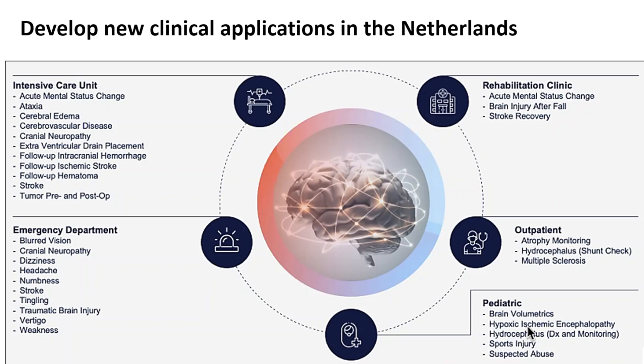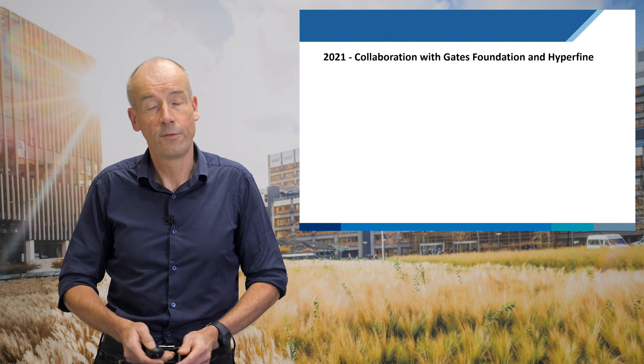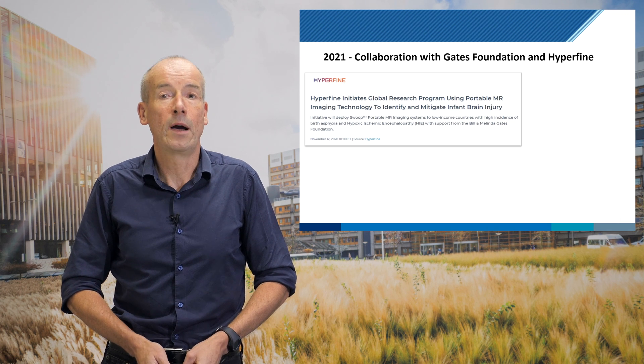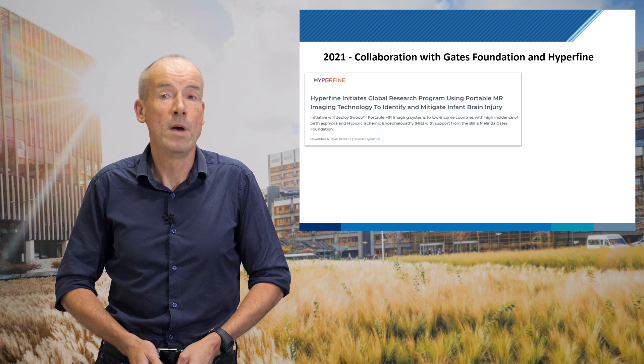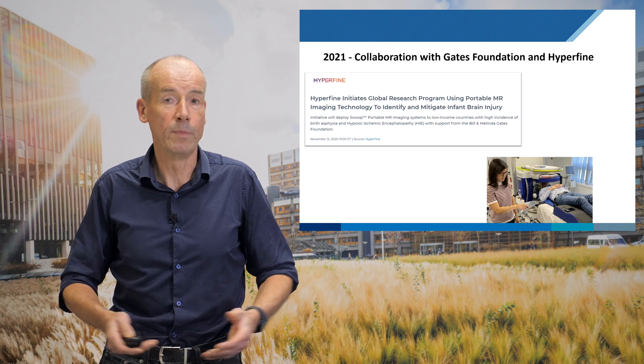What are we doing over the next few years? Within the Netherlands, we're developing new clinical applications with our colleagues at the LUMC — in the intensive care unit, the emergency department, and pediatric development follow-up. In the developing world, we're working with the Gates Foundation and also a company called Hyperfine, who also makes these kinds of systems, to look at infant brain injury across many countries, particularly in Africa, using systems that can be wheeled up to the bedside. I'd like to thank you for your attention — I hope I've given you something to think about in terms of using new technology for cheaper, simpler, more accessible, and sustainable healthcare.